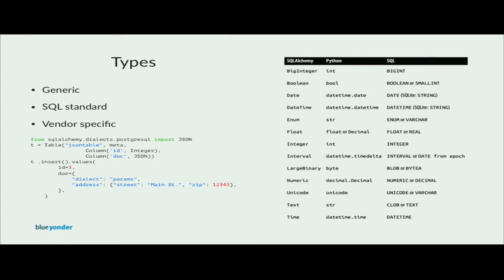SQLAlchemy defines a large number of generic types that are abstracted away from the actual SQL types supported by each backend database. For example, the Boolean generic type usually uses the Boolean SQL type, but it uses a small int on the backend database if it doesn't support a Boolean type, and you as a developer just use true and false. The same applies to date and datetime types — when available, SQLAlchemy uses the corresponding types on the database and creates Python datetime objects in the result set. Vendor-specific types are also available in the same way as SQL standard types, but only with specific backends.